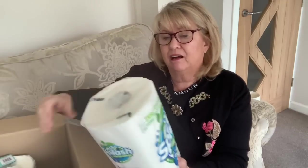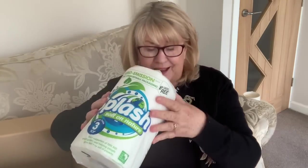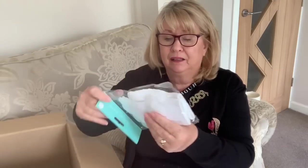I got two large kitchen rolls. Although they're not heavy, they're bulky, so I like to get those delivered as well. They were a pound each.